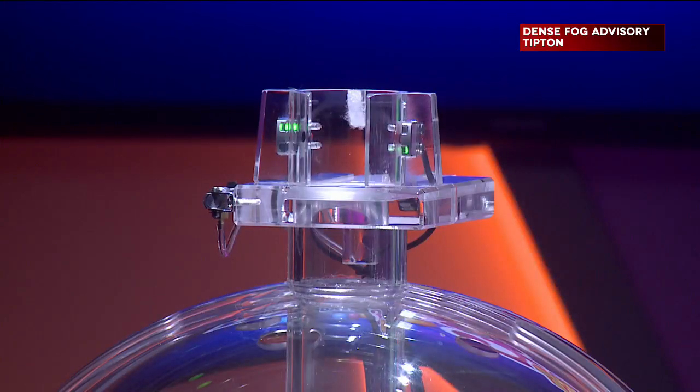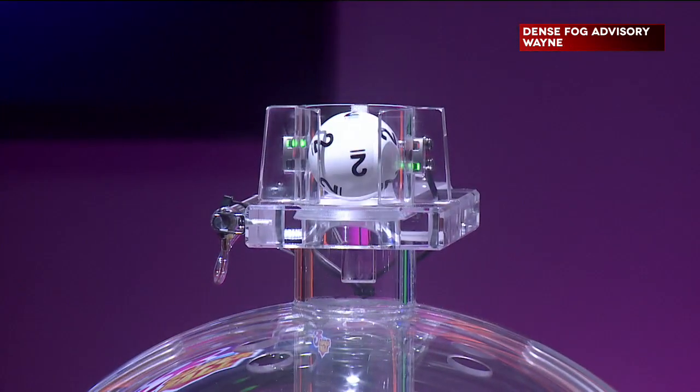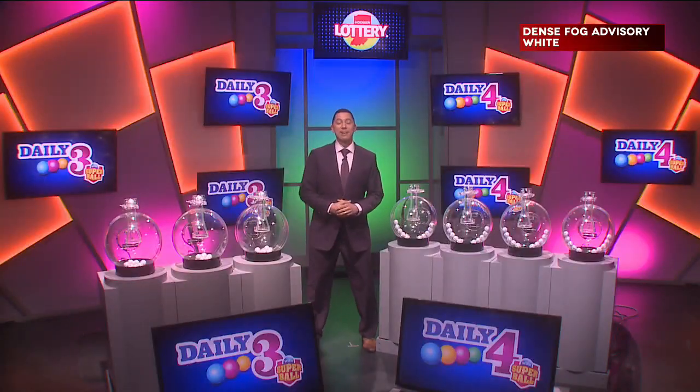Now, let's play Daily 3. Tonight's first number is 7, followed by 2. Our third number tonight is 5. Your winning number tonight is 7-2-5.